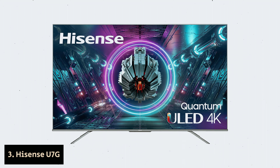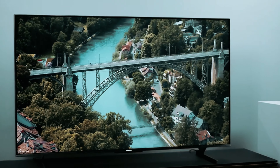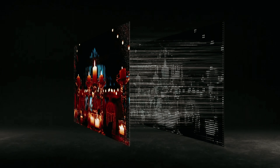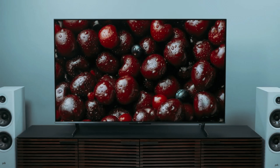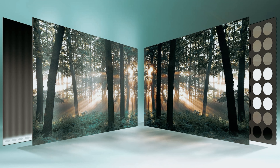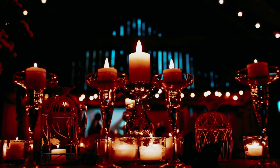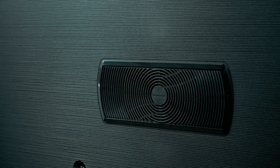Number 3: Hisense U7G, our pick for best Hisense TV for gaming. Are you looking for a TV that can enhance your gaming experience while also providing top-notch picture quality for all your TV watching needs? Look no further than the Hisense U7G. With its native 120 Hz refresh rate, this TV ensures smoother video playback, making it perfect for both gaming and watching TV. Say goodbye to blurry images and hello to crisp, clear visuals that will immerse you in whatever content you're enjoying.